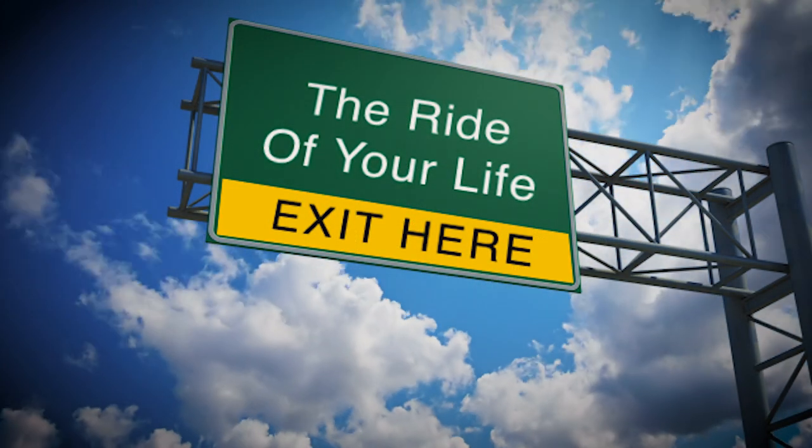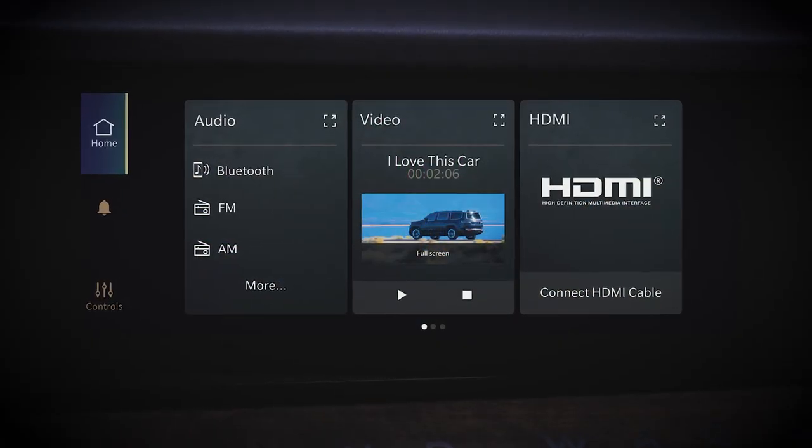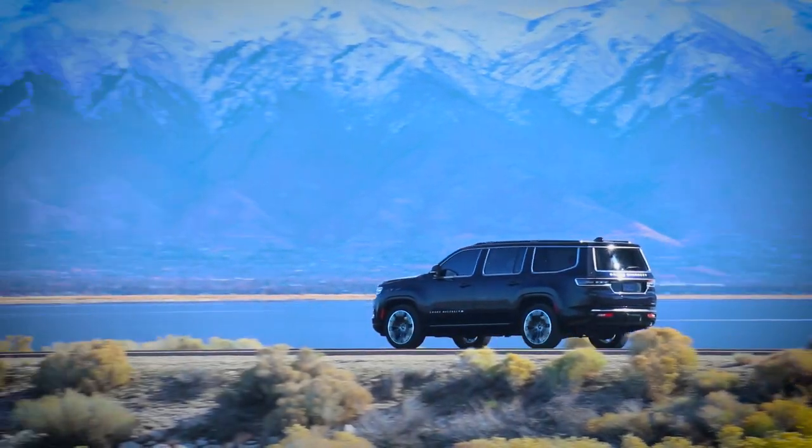Be prepared for whatever comes next with the passenger screen from Uconnect. Good morning, beautiful. I know it's gonna be good morning, beautiful.